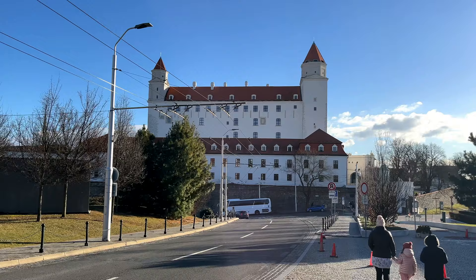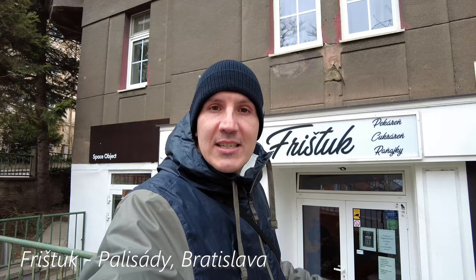I'm in the old town just near the old Bratislava castle and behind me is a small bakery called Frisztuk, so let's check it out.